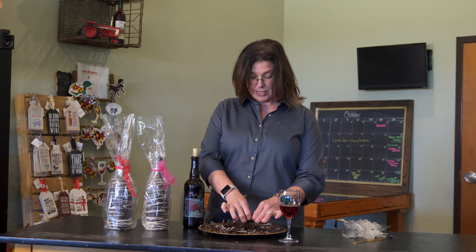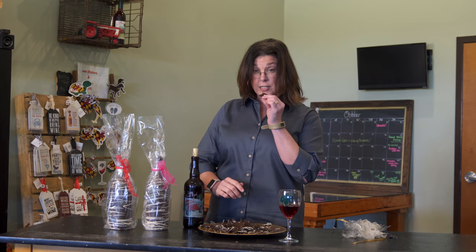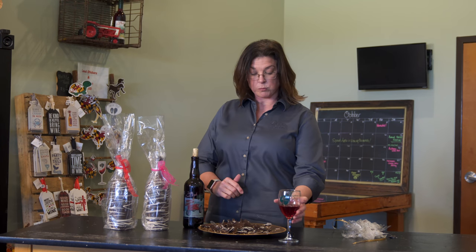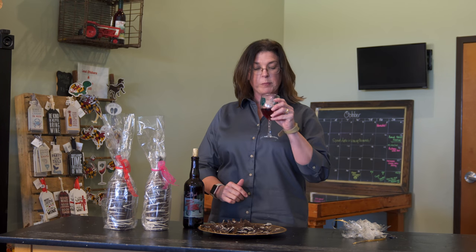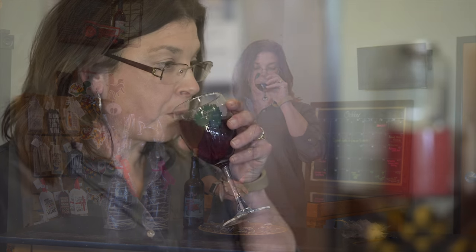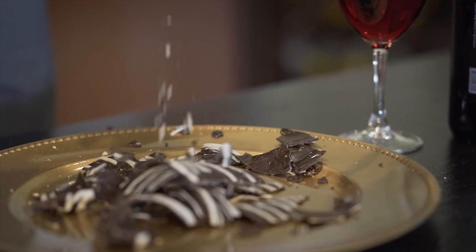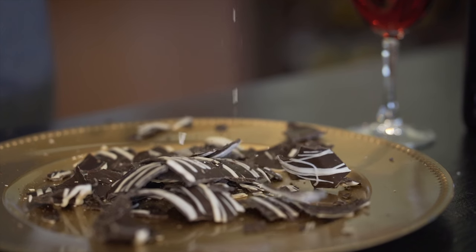Go ahead and try the chocolate. It's from Oh My Chocolate in Kent Island. Not unusual, but chocolate and wine go great together.